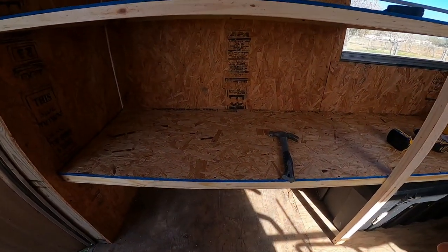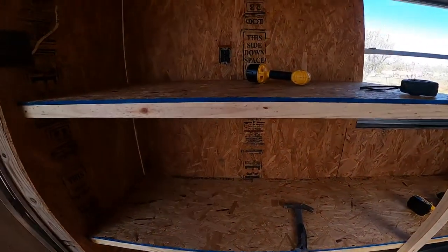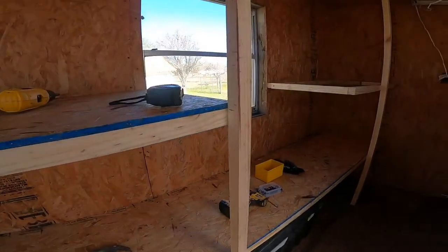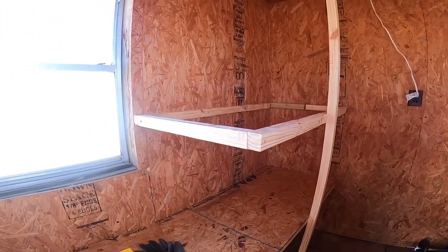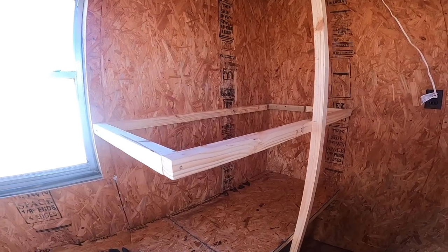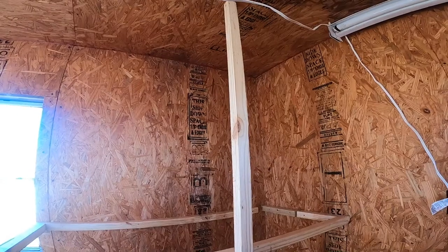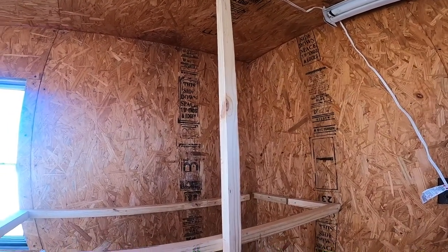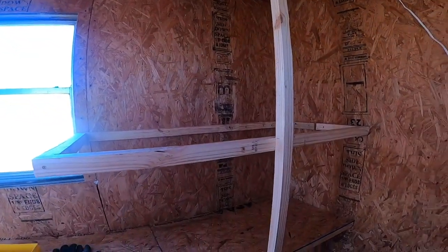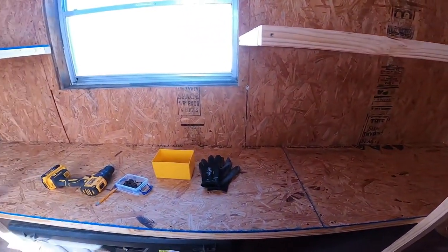We'll have storage at the bottom for stuff that was already in here, and then we'll have shelving so I can put all my inventory — like my figurines and my pottery and everything that I sell on my eBay store and on my live Facebook sales.